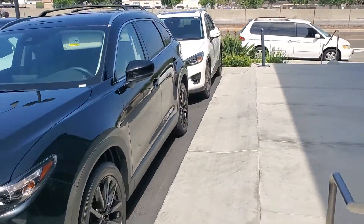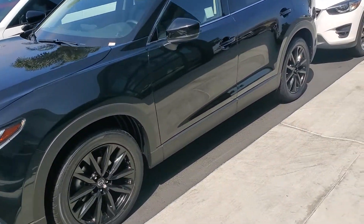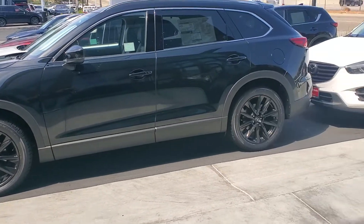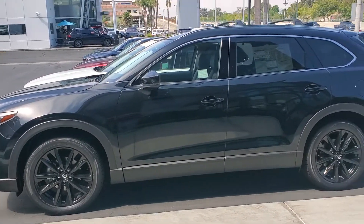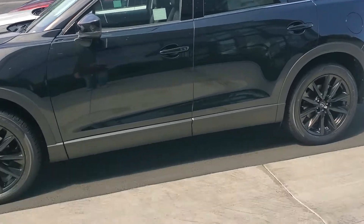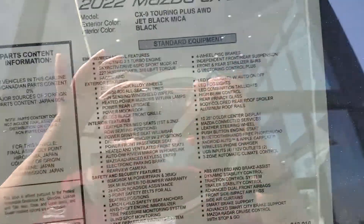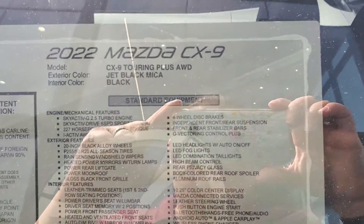2022 Mazda CX-9 Touring Plus with black wheels. It is in the beautiful color black so everything goes together. It has the roof rails and crossbars already and it has a ton of features. So, let's look.